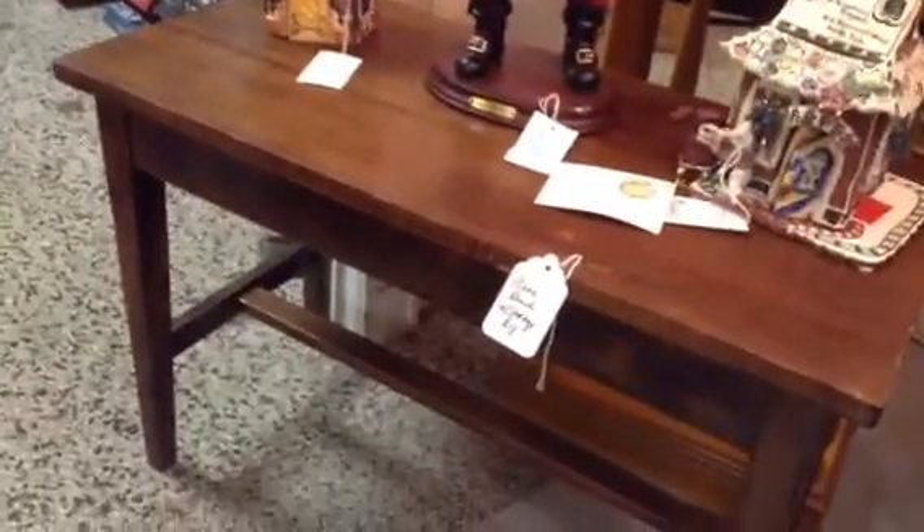The wooden piano bench — the top does open for storage. I like the comfy, modern, contemporary looking couch we have.